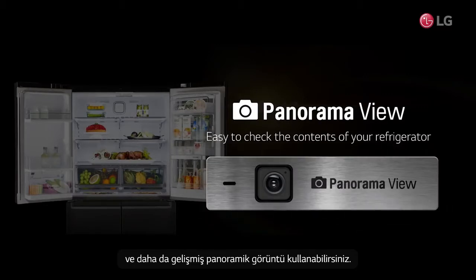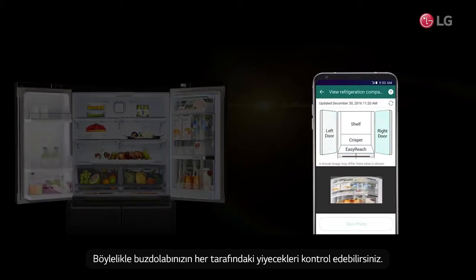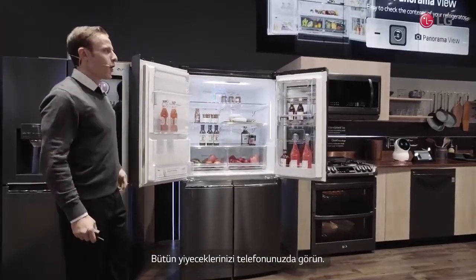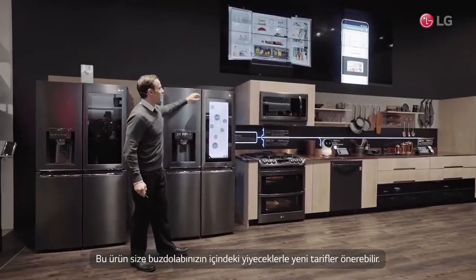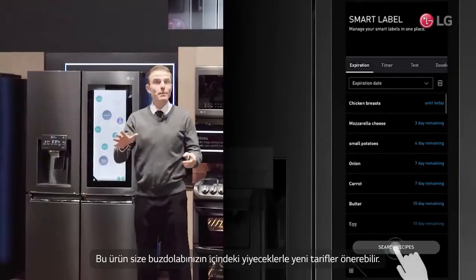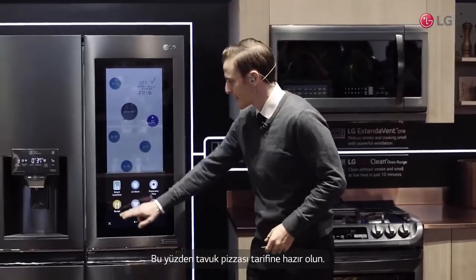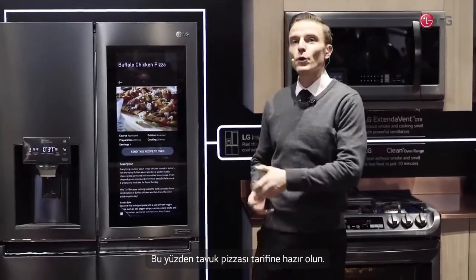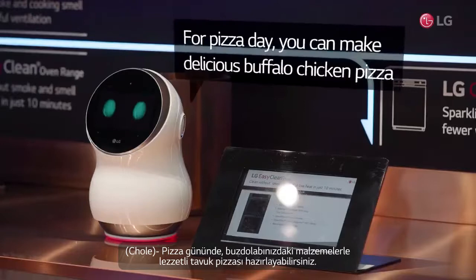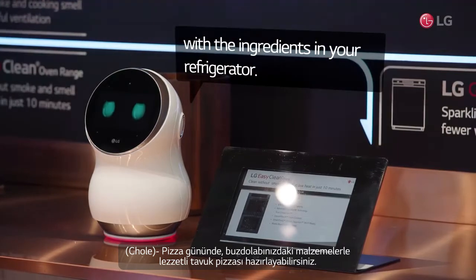Using even more improved panorama view, you can check food in every corner of your refrigerator, see it all on your phone, and it doesn't stop there. This product can even recommend recipes for you to make with the food inside your fridge. It's recommending a recipe for chicken pizza — you can make a delicious chicken pizza with the ingredients in the refrigerator.